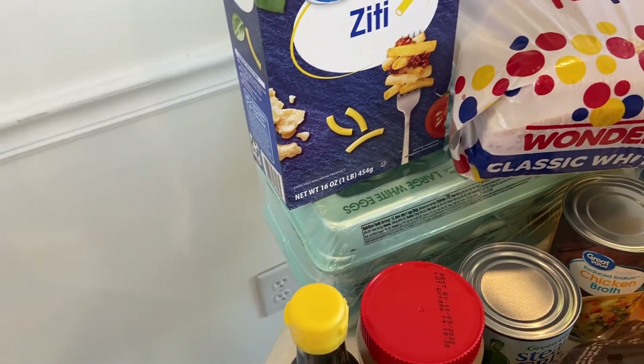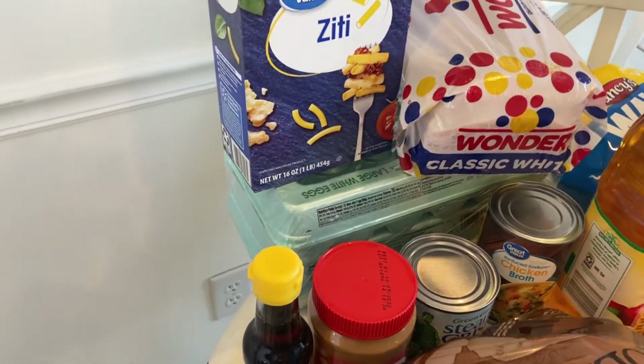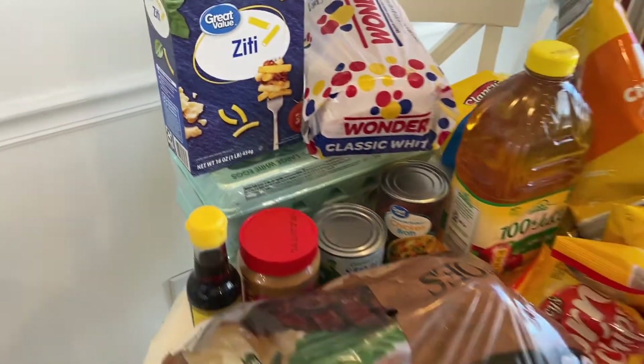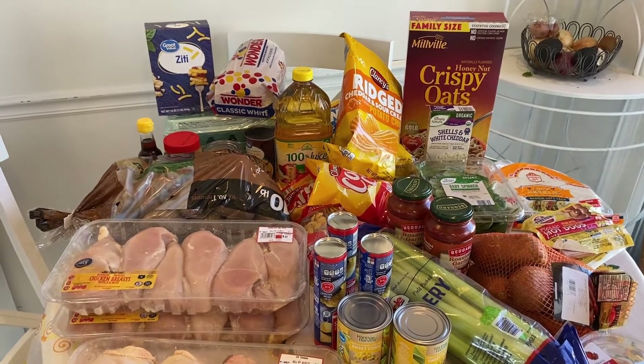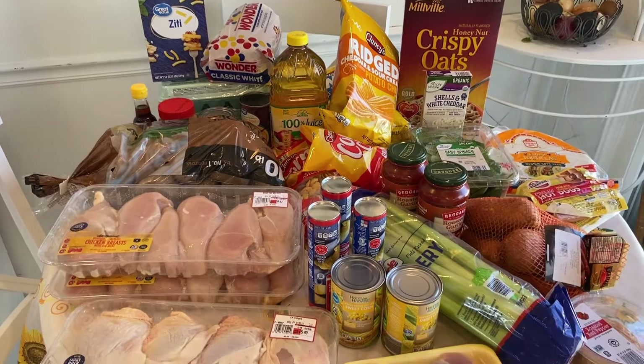I got two 18-packs of eggs because I want to put some breakfast into the freezer and I've been out for the last couple of days. All right, so there is my Aldi and Walmart grocery haul. I sure appreciate you guys watching so much and I'll see you guys in the next video.